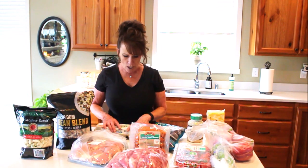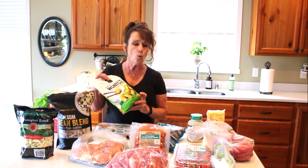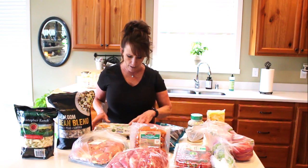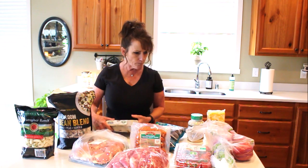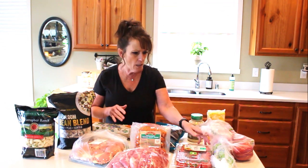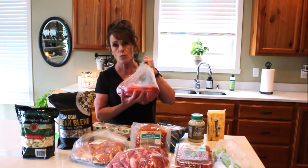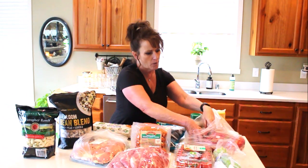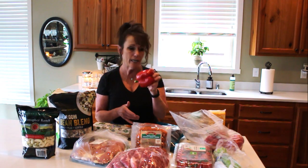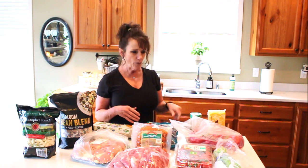Then I stopped at the regular grocery store on the way home to get mini wontons, which they had but much more expensive than Costco. I also got some cage-free eggs, a bundle of celery, and four red bell peppers — beautiful ones at a dollar a piece. I generally eat a bell pepper almost every day, so that covers four days of lunches this week.